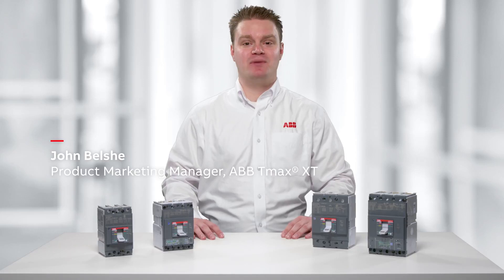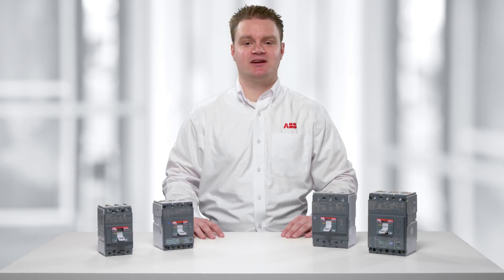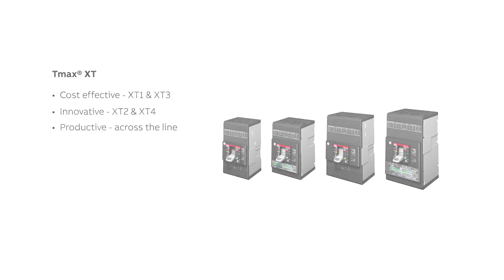Hi, I'm John Belsche, Product Marketing Manager for ABB TMAX XT Molded Case Circuit Breakers. ABB, a global leader in circuit breaker technology, has made major investments in the United States to bring extraordinary performance with the new TMAX XT line of MCCBs. In today's video, we want to show you how TMAX XT provides the most cost-effective, innovative, and productive Molded Case Circuit Breakers in the market.